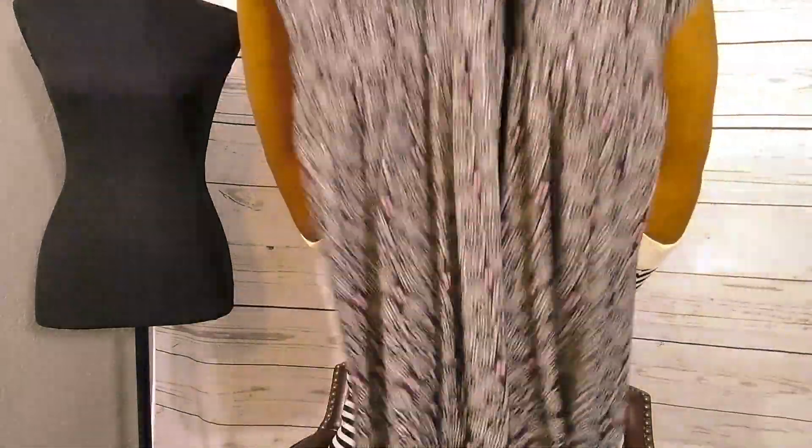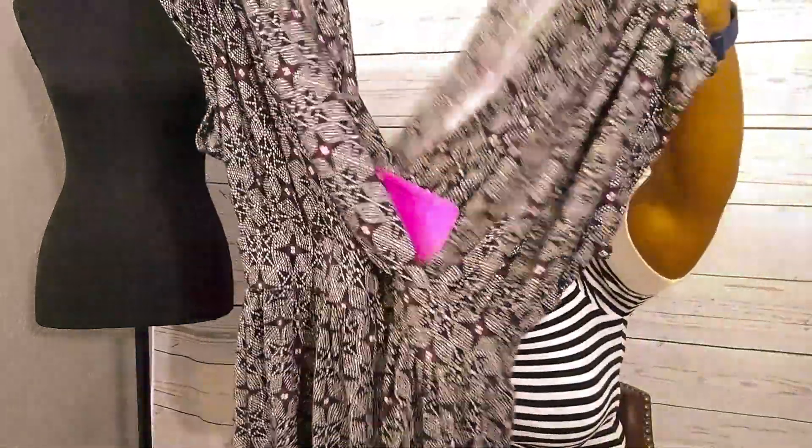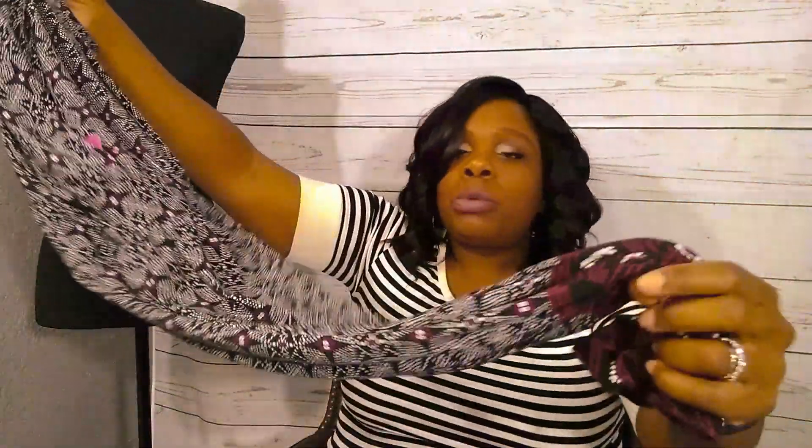This dress doesn't require ironing or steaming — you can put it on and grab and go. The foldability and travel ease is great; this material won't wrinkle on you like some of the other dresses. I wish I knew exactly what the material was — I'm going to try to find out.